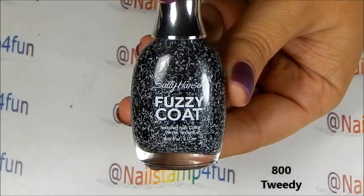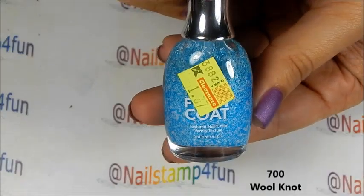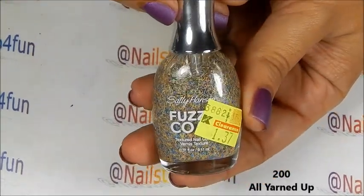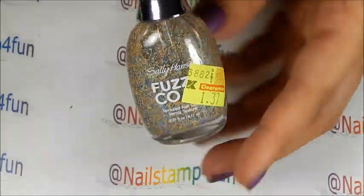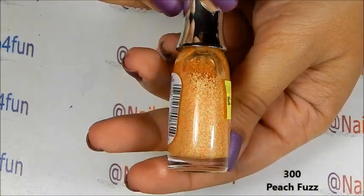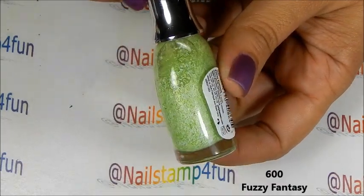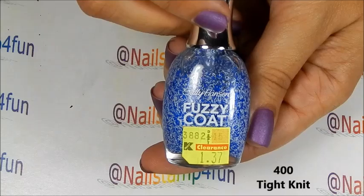This one is 800 Tweety. 700 Wool Knot. 200 All Yarn Up. 300 Peaches Fuzz. 600 Fuzzy Fantasy. 400 Tight Knit.